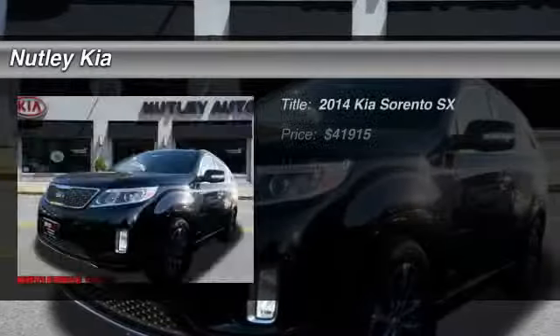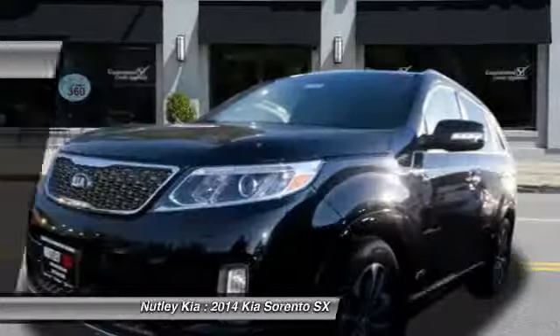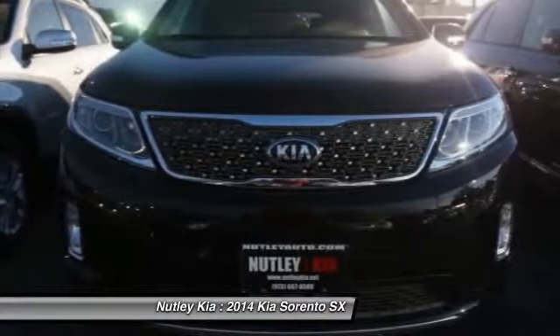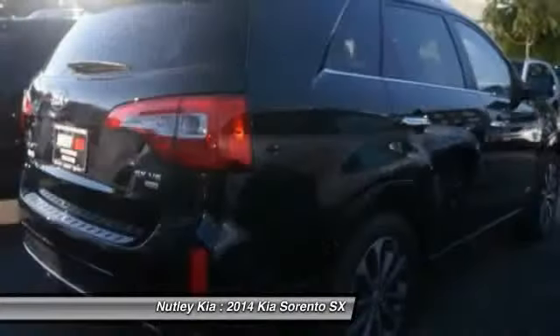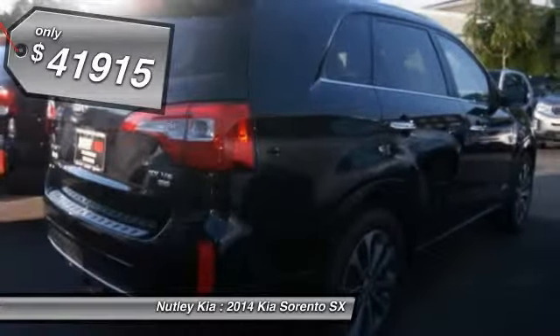The 2014 Kia Sorento. The Kia Sorento is a comfortable riding, powerful, compact SUV loaded with impressive standard features. Take one look at its stylish, sleek design and you'll want to cross over to a Sorento, and it is priced below $45,000.